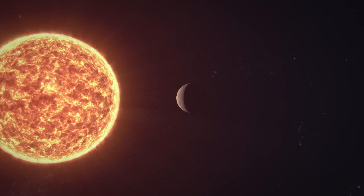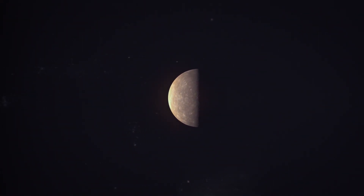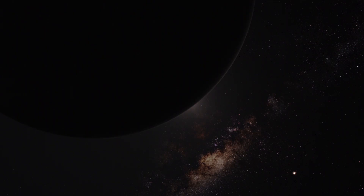Imagine a world so close to the Sun that its surface melts and burns under the intense heat. Mercury, the smallest planet in our solar system, has always been a mysterious enigma.